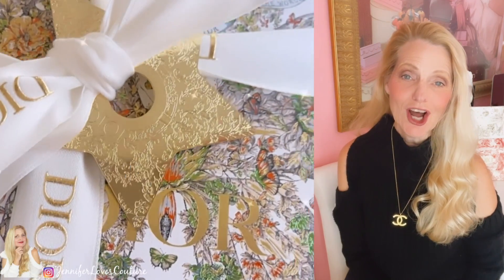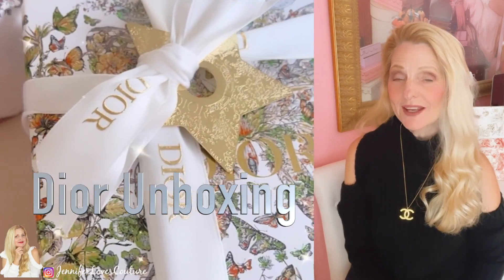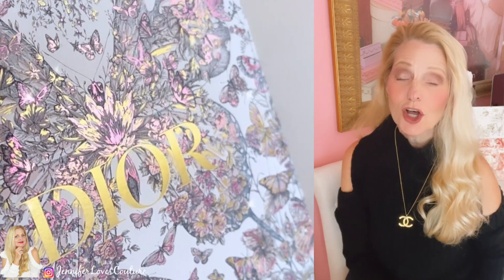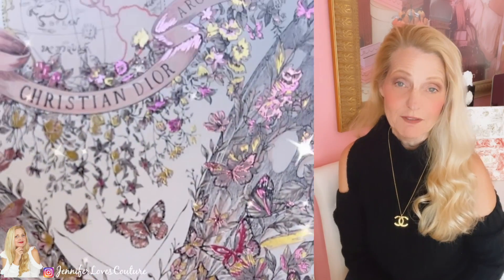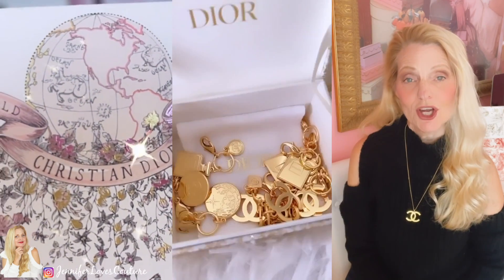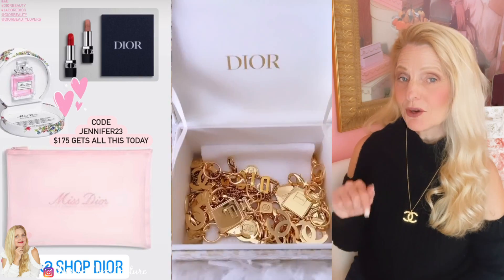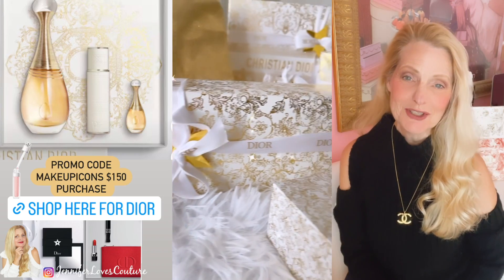Today's video is all about Dior holiday 2023. I've got some more pieces for you today. If you like these kinds of videos and you're not a subscriber, make sure you subscribe. Also follow me on Instagram — I'm very active there, I tell you what's coming, what I'm liking, I give you Dior promo codes, great gift purchases, tell you when things are launching and restocked. All right, let's get started on Dior holiday 2023.